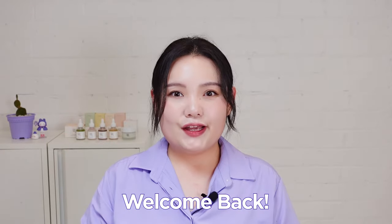Hi beauties! Welcome back to HiCoco's channel. It's always exciting to have a new product in HiCoco, and even more exciting to have a totally new brand in store.